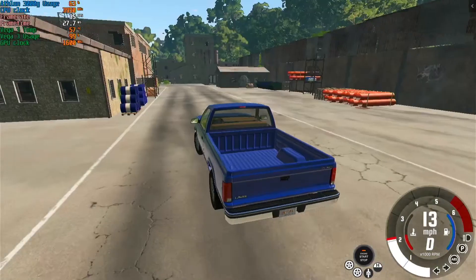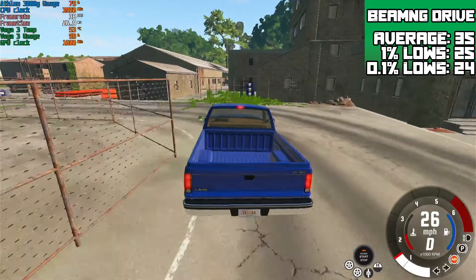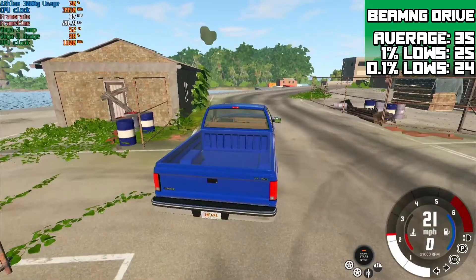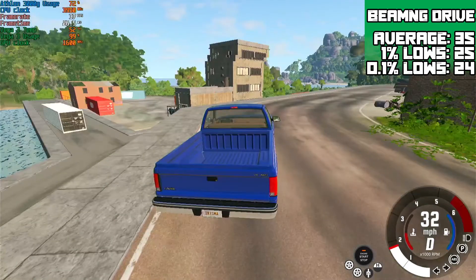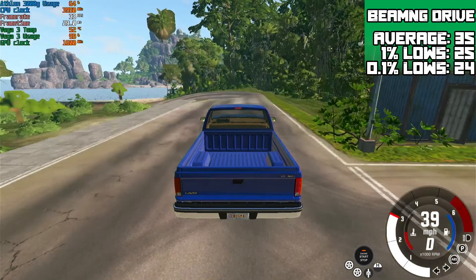Battlefield V was run at 900p on the lowest preset and achieved an average of 35 FPS on the jungle map with 1% lows of 25 FPS and 0.1% lows of 24 FPS. This is one of the harder maps to run so simpler ones will run way better, and even on this hard map it was still a great experience.